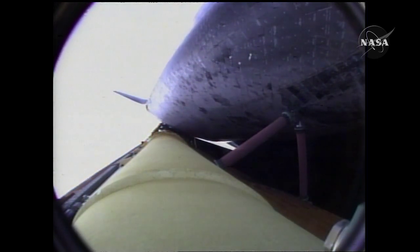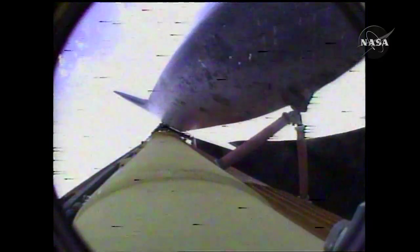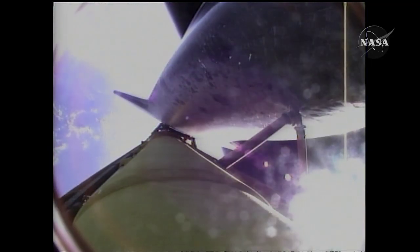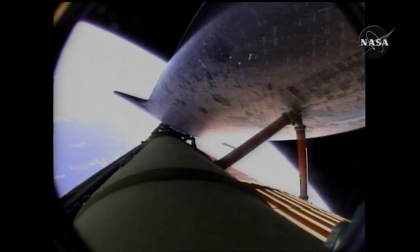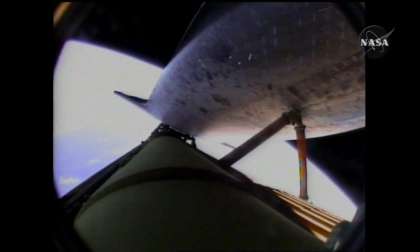Endeavour's engines have been commanded to swivel to put the orbiter in the proper heads-up position for communications with the tracking and data relay satellites. Endeavour, press to ATO. Press to ATO. And single engine Zaragoza 104. Single engine Zaragoza 104. Six minutes, 30 seconds. That call about press to MECO. Nominal shutdown plan. Go for the plus X. Go for the pitch.